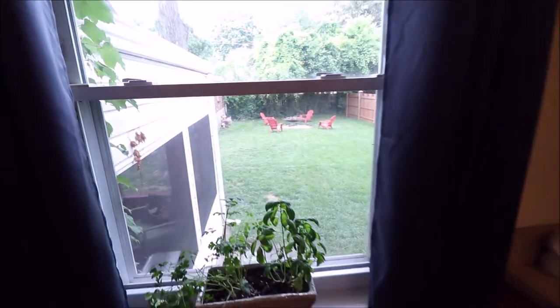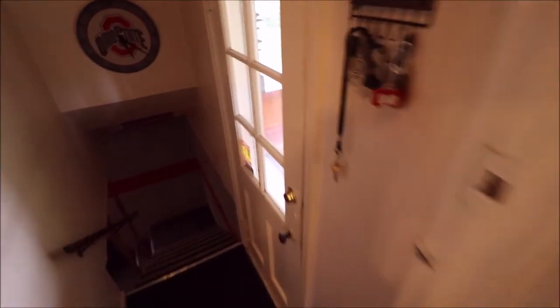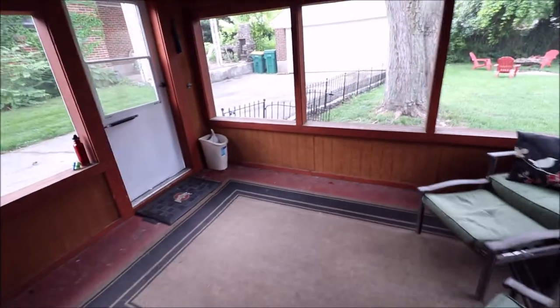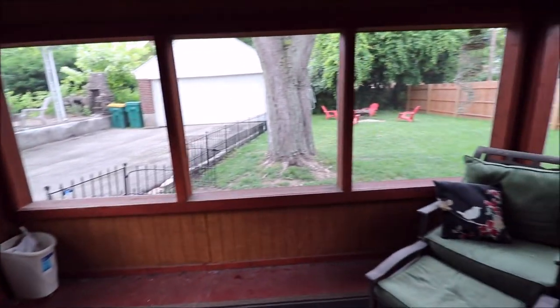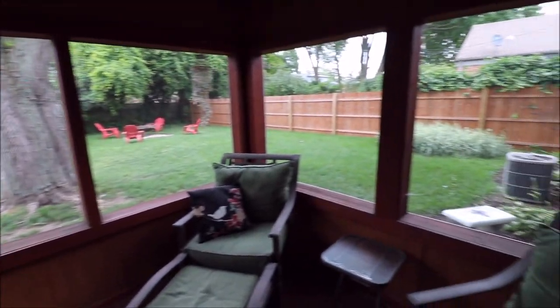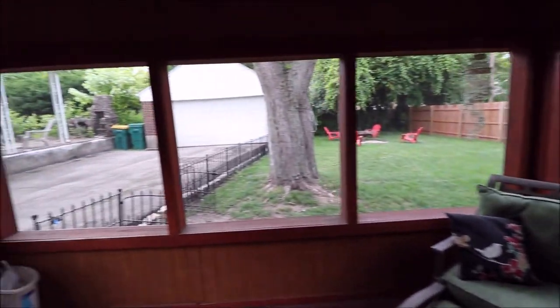From the kitchen you can access the backyard that we've already looked at, and there's also a door that takes you down to the basement. We do have the Florida room on the back of the home — this is all screened in and it's actually really private back here. There's an air conditioner over there. We've already seen this area when we looked at the garage.